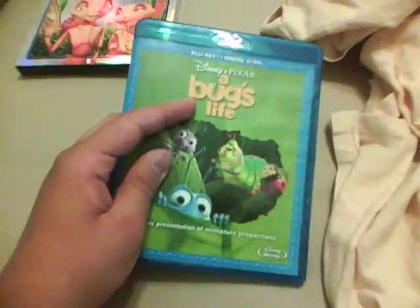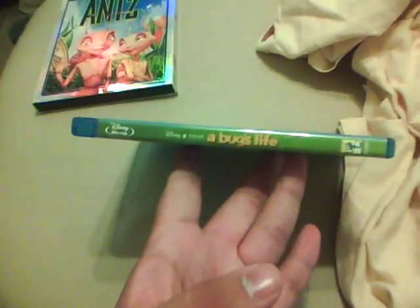But anyways, I can still watch the Blu-ray. I'd say this is equally as good as Antz. For some reason, this thing feels like a regular case — maybe it's because of the two discs and some of the extra booklets that are in there, but this is the Blu-ray of the film.